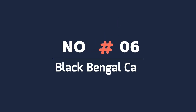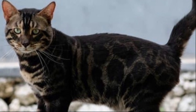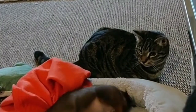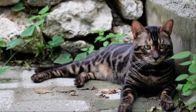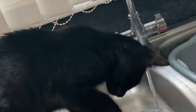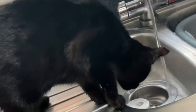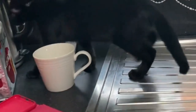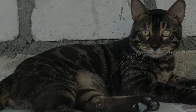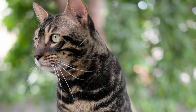Number six: Black Bengal cat. Solid black Bengals have black patterns on a black ground color, reminiscent of the melanistic color variants of leopards and jaguars — the black panther. The colors of the background and the patterns are the same. On a melanistic Bengal, their patterns are called ghost markings or ghost spots because they are barely visible, but you can still see the patterns in daylight, just as you would on a black panther. Black Bengal cats are rare and less popular among breeders because this color variation is not approved by the association.